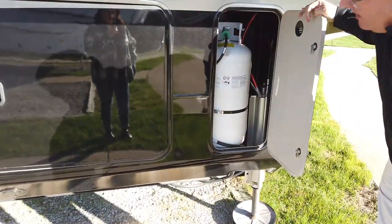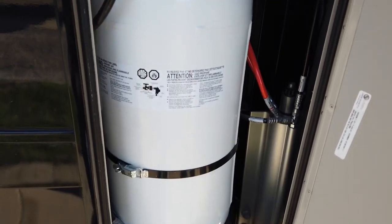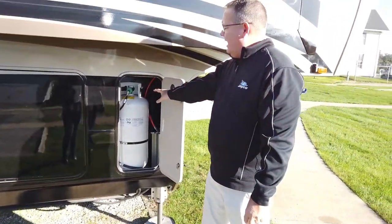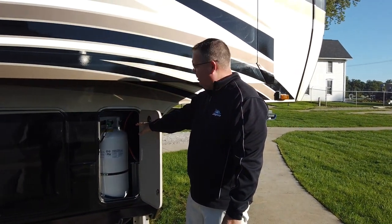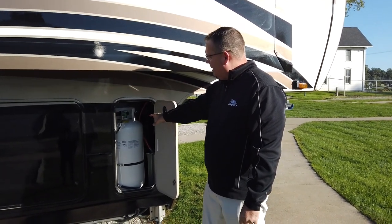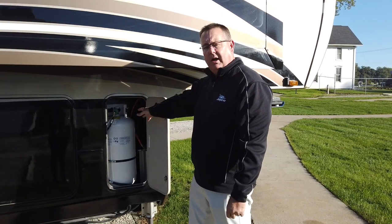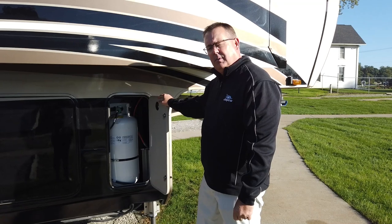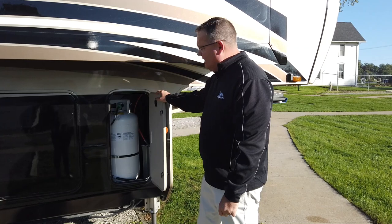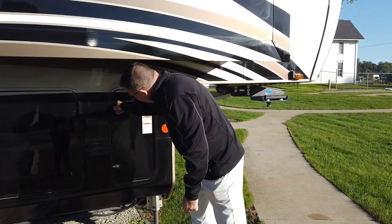A very popular option is generator prep. We give you the ability to have three tanks on all luxury product — North Points and Pinnacles. When you check the box for the optional generator, tanks increase from 30-pound to 40-pound bottles, with two additional bottles on the off-door side — 120 pounds of LP at your disposal. This is an industry first for Jayco, and we're very proud of it.